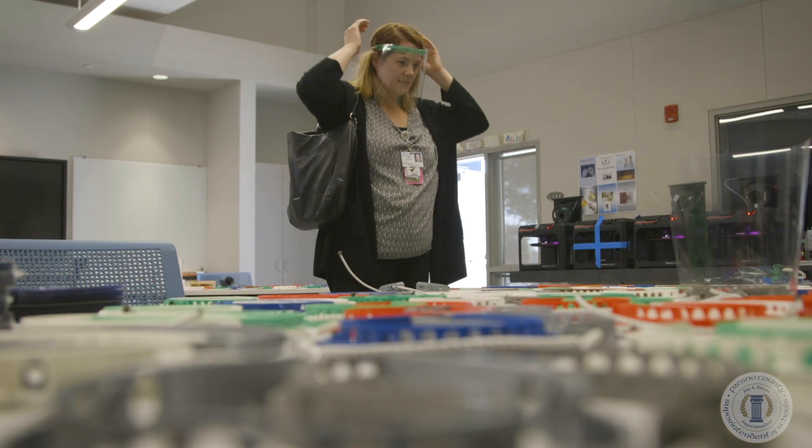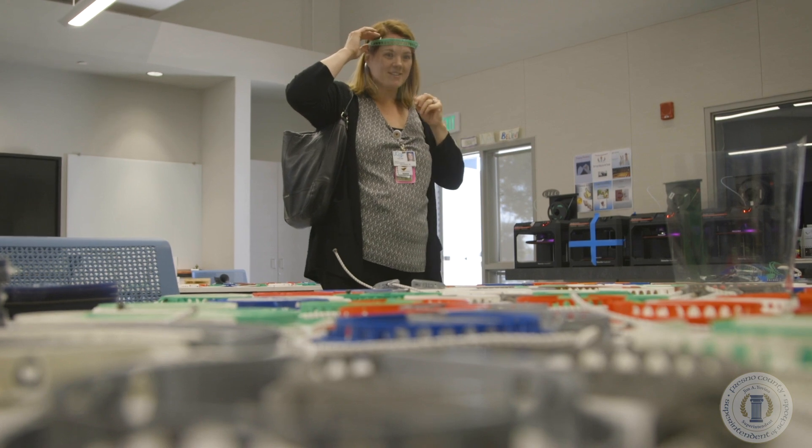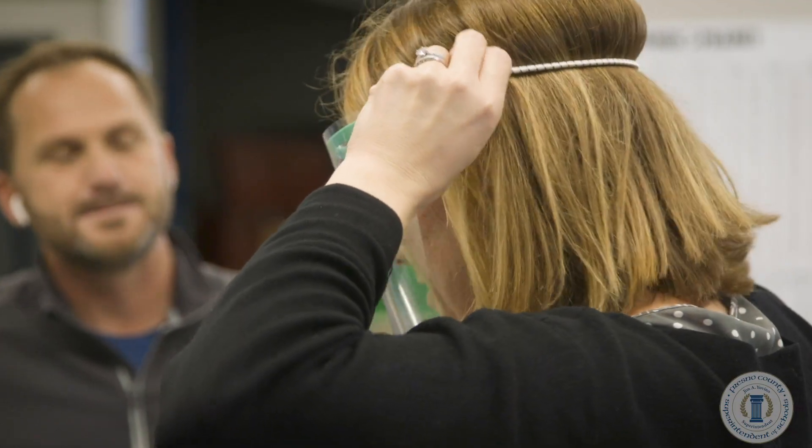There is not only a shortage of this kind of protective gear for hospital staff in the Central Valley, but worldwide.